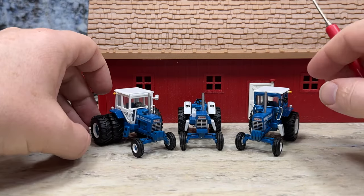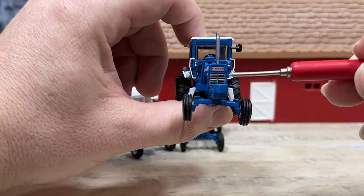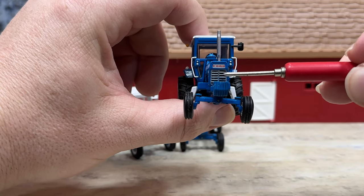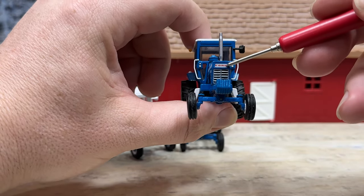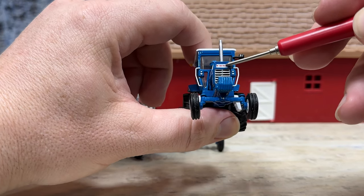Over here on this side, we have a 9600 with a cab. See the bar grill with horizontal bars. It has the suitcase weights, oscillating front axle, rib tires on the front, and a big Ford graphic on the side that looks like a decal.